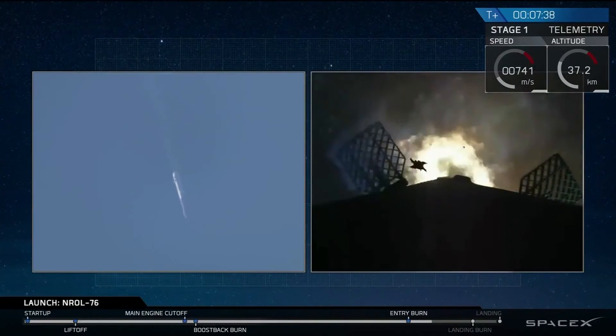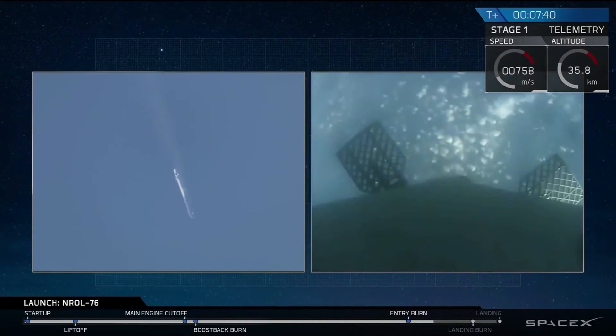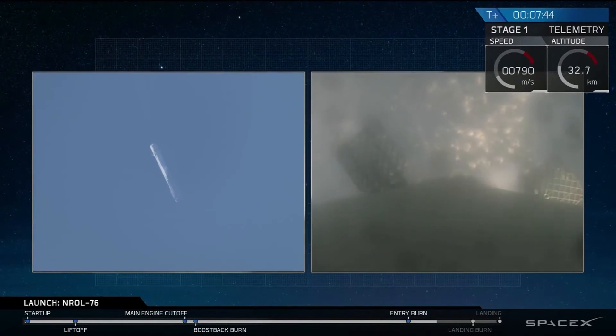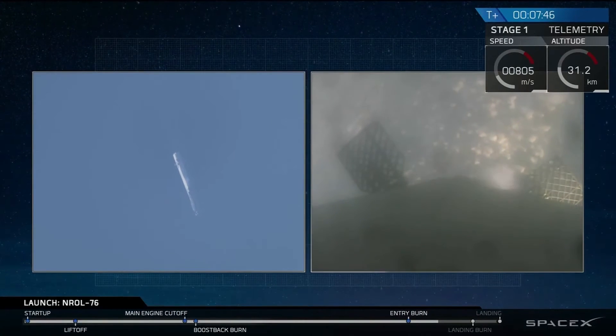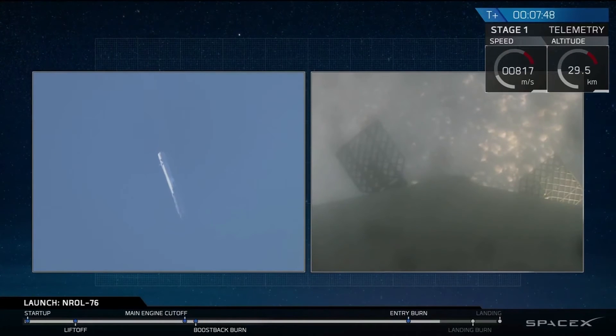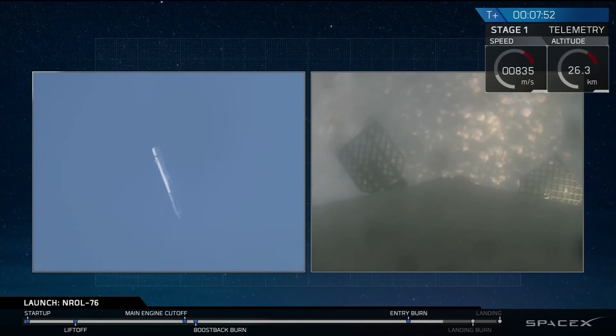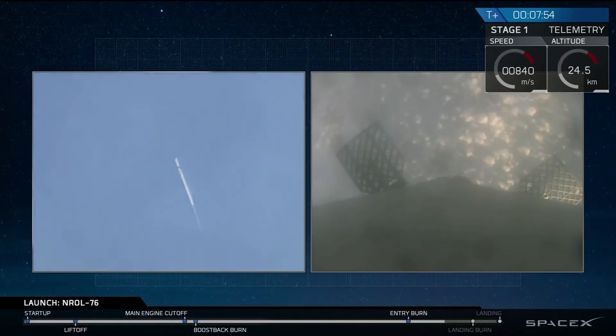This is a 25-second burn, and we have shutdown for the first stage. In about 45 seconds, we'll have our landing burn begin. That landing burn will last for about 30 seconds, and then we'll have touchdown of the vehicle.